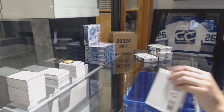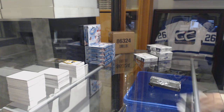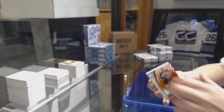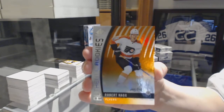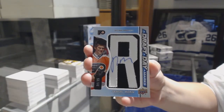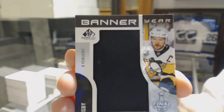In that Black Diamond break, every spot has a shot at winning the Toronto Maple Leafs. We've got a rookie orange numbered to 116 for the Colorado Avalanche, Tyson Jost. Rookie orange numbered to 113 for the Philadelphia Flyers, Robert Hagg. Draft Day Marks numbered to 35 for the Philadelphia Flyers, Samuel Morin. Banner Year 2017 Stanley Cup Final for the Pittsburgh Penguins, Sidney Crosby.